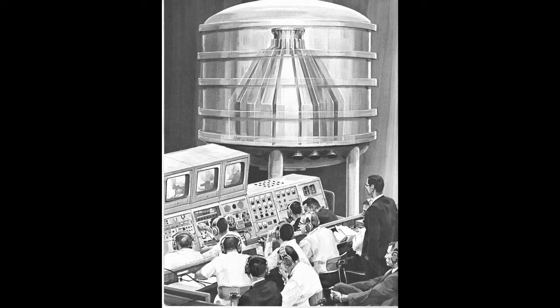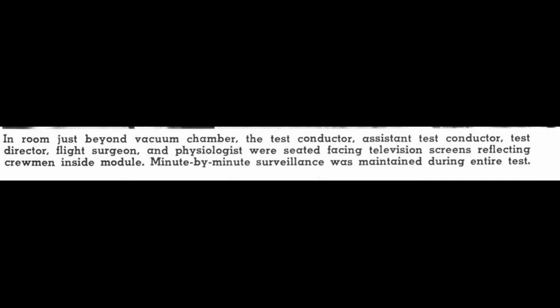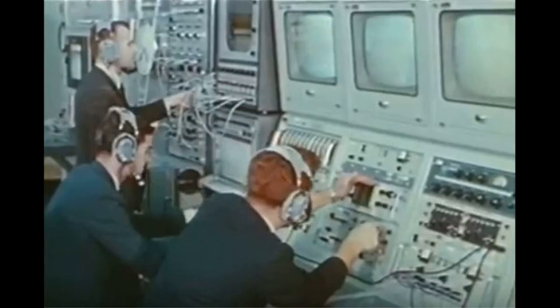These guys lived in there. We had monitors on the outside to make sure we could talk to them and handle a few minor things that they were doing on test.